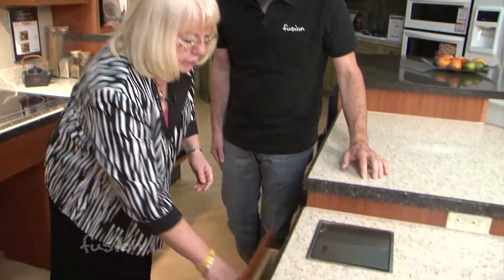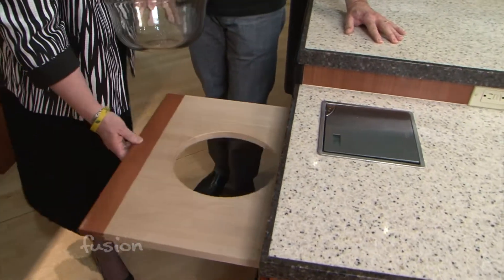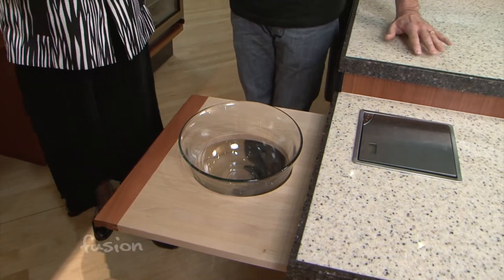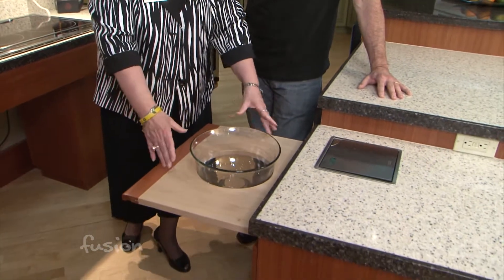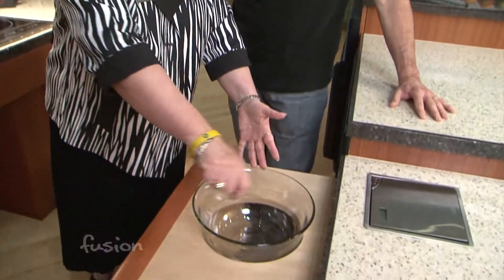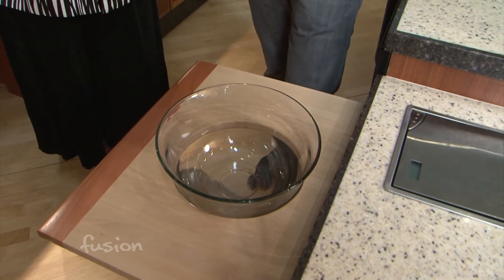Another neat example: my mother had multiple sclerosis and one of the first things that affected her was her wrist movements and ability to lift things. Here we have a bowl designed to fit into a pull-out cabinet. So if someone is mixing things, they don't have to worry about trying to hold and balance a bowl — the bowl is secured and one can mix things. It's just these little tiny things that can make a big difference.